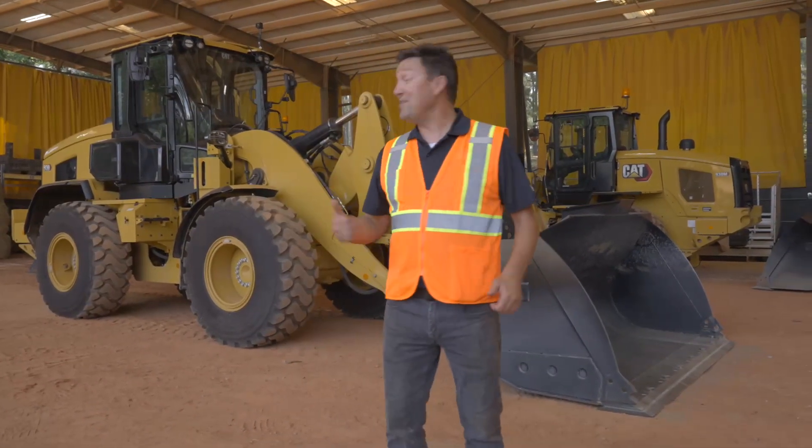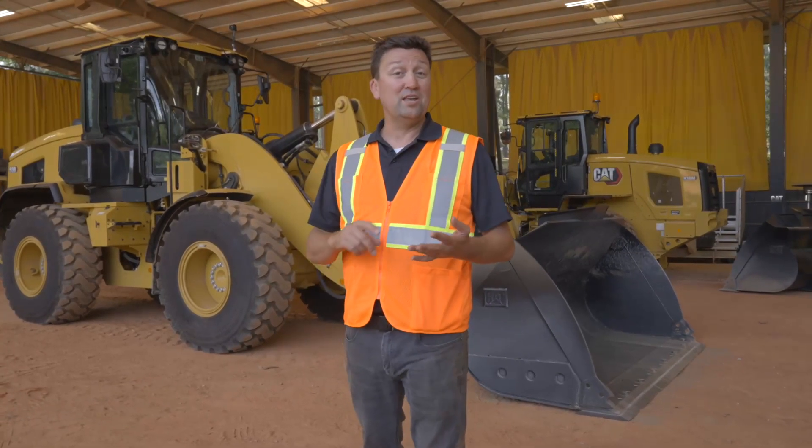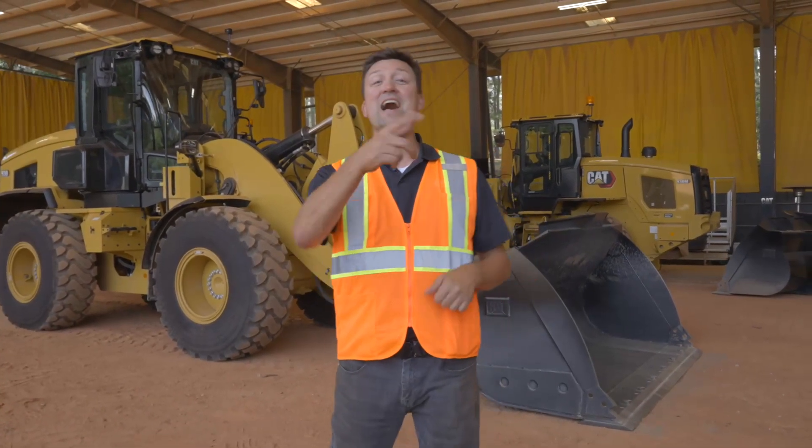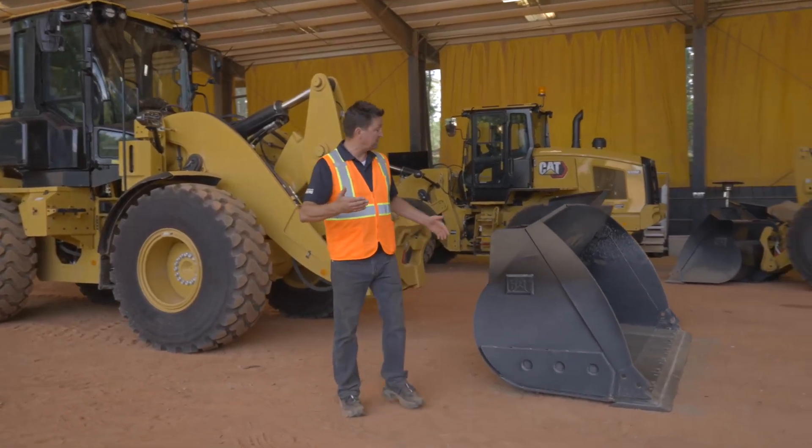Caterpillar is proud to bring you our next generation of small loaders including the 926, the 930, and my favorite, the 938. We're going to build on the successful legacy of the M series product.